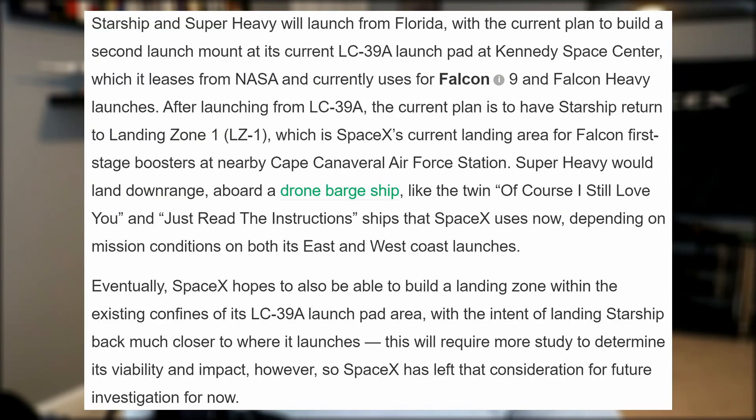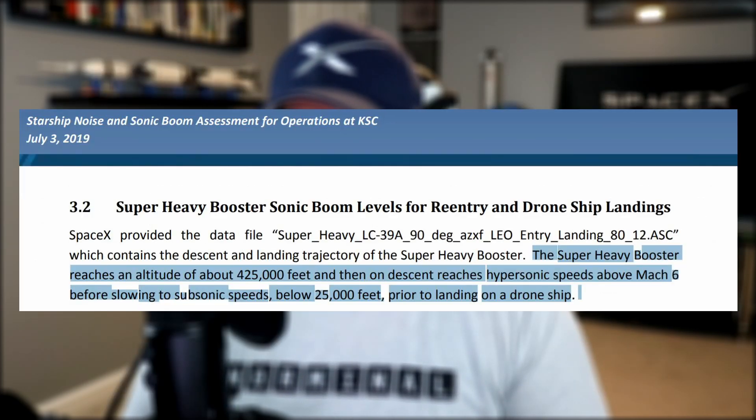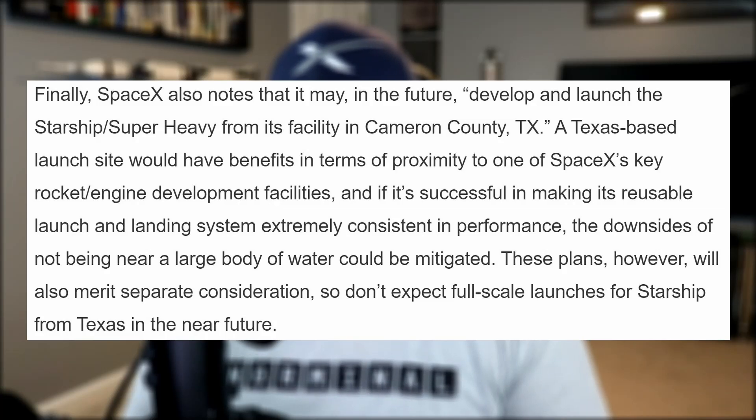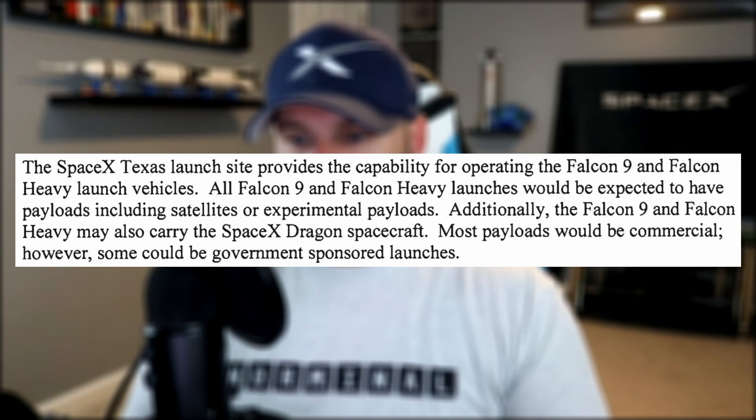SpaceX recently filed their future plans for Starship Super Heavy with the EPA, and some interesting insights were found. Starship and its Super Heavy booster will launch from a second launch mount on pad 39A at the Kennedy Space Center. This filing confirms the plans to have Starship land at Landing Zone 1, but also that SpaceX has aspirations to build a landing pad within the confines of the launch pad. Super Heavy is to land downrange on a drone ship — perhaps its own dedicated ship similar to Of Course I Still Love You and Just Read the Instructions — and the giant booster is expected to reach an altitude of about 425,000 feet, then on descent reach hypersonic speeds above Mach 6 before slowing to subsonic speed below 25,000 feet before landing. SpaceX also noted that in the future they may launch Starship Super Heavy from Boca Chica, and further that the site provides the capability to launch Falcon 9s and Falcon Heavies. If you'd like to read the whole 250-page filing with the EPA, I'll leave a link in the description below.